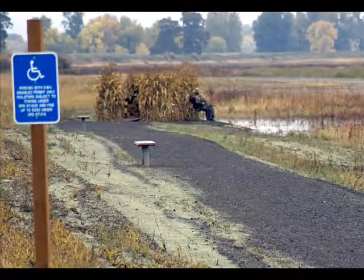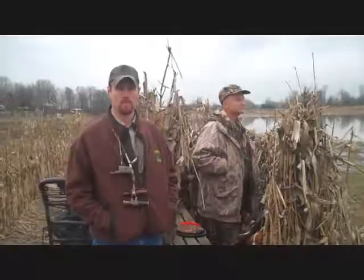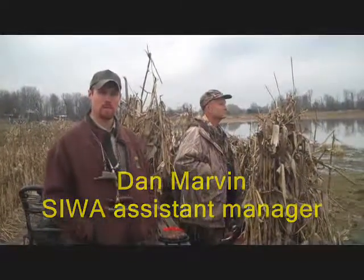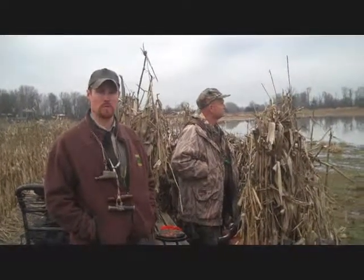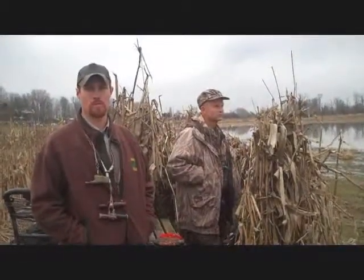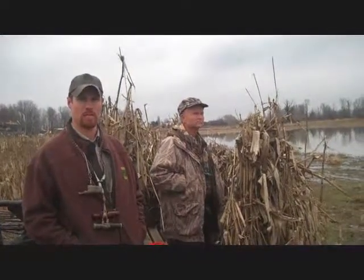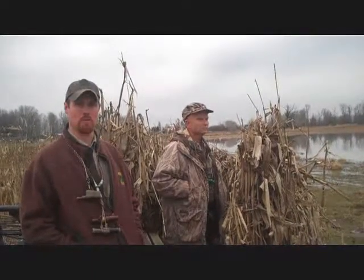There are also ADA approved blinds reserved for individuals with disabled hunter permits. This is a typical example of a hunting blind on the east side. The blind consists of a bench and is made up of wire panels that we affix corn stalks to for camouflage. Hunters that draw a permit for a blind unit are required to hunt from the blind and are not allowed to hunt outside of it at all. This allows for safety and provides space between hunters for a more enjoyable hunt.